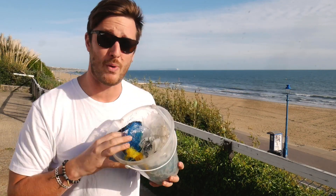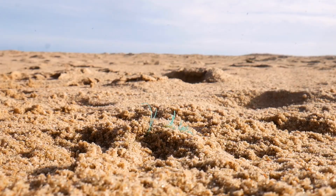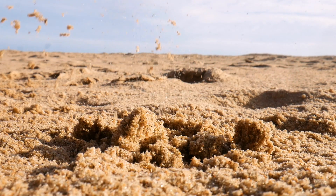Every time we come to the beach we're always surrounded by ocean plastic, so today we're going to do something about all this waste. And since it's a beautiful day, we're going to see if we can harness the power of the Sun to melt any plastic we find right here on the beach. So let's go and find a beach that needs some love.